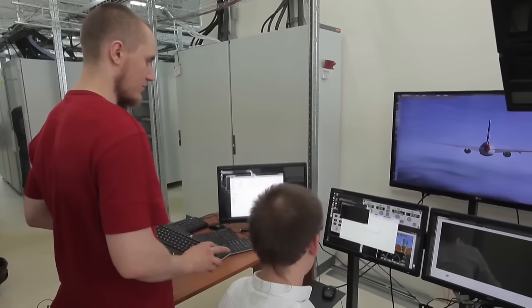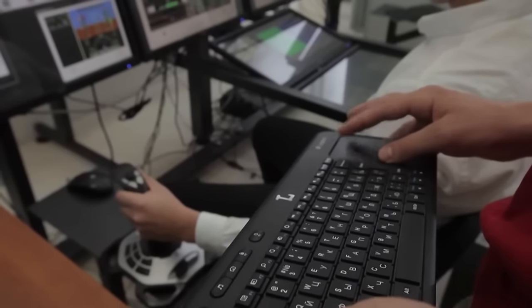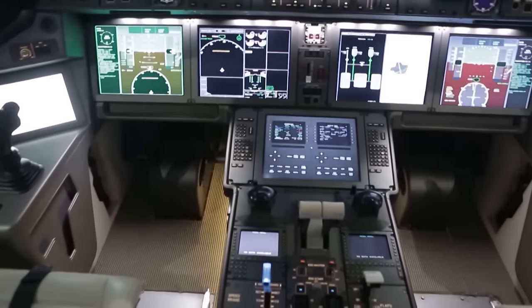The main integration job was performed by the UAC Integration Center. If we take the previous Russian project, the Superjet, the main integrator was the French company Thales, and the Sukhoi Group did only a fragment of the mathematics. Today, in the MC-21 project, the choice of suppliers, integration of the entire package, and development of the mathematics is done by us.